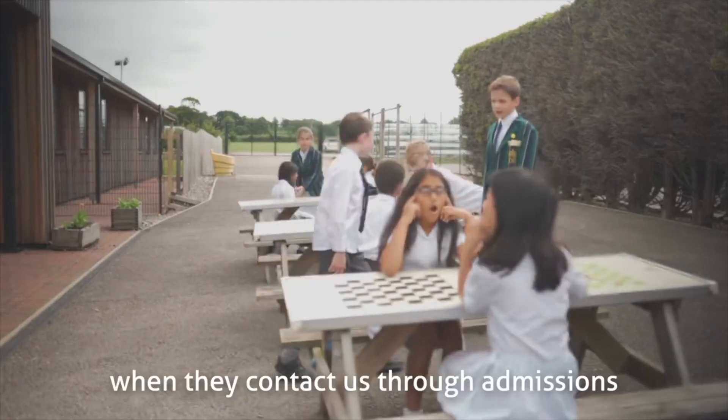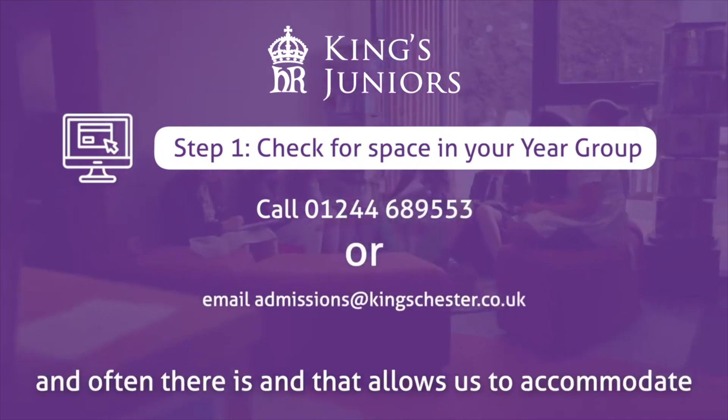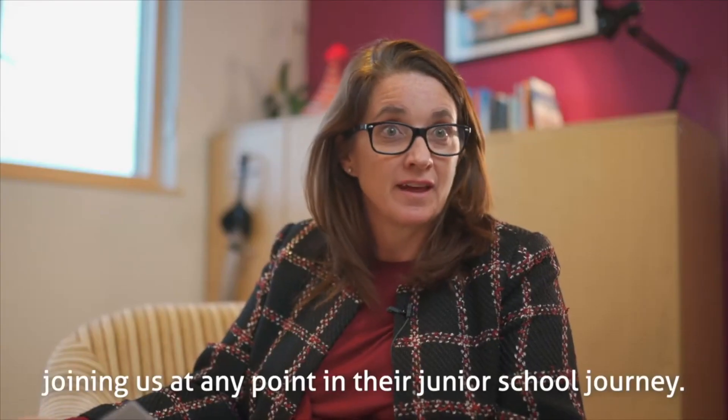The first thing that parents do when they contact us through admissions is to establish whether there is room in that year group, and often there is, and that allows us to accommodate joiners at any point in their junior school journey.